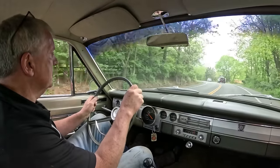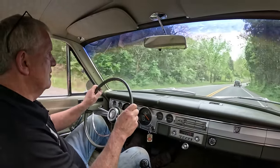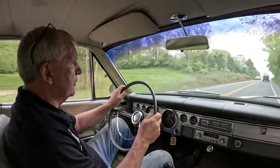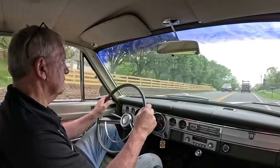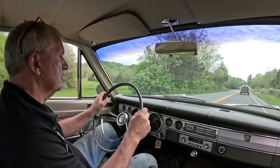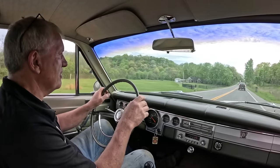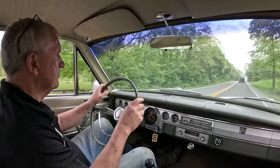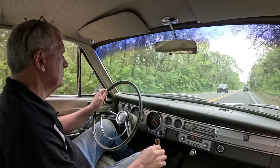Man, it drives nice - this thing drives nice! It's got plenty of power. It's not as quick as that Corvette was, but it's a bit heavier and a smaller engine, so that's pretty respectable. Very nice. It's a little floaty maybe, but that's kind of a Chrysler torsion bar thing. It's nice.